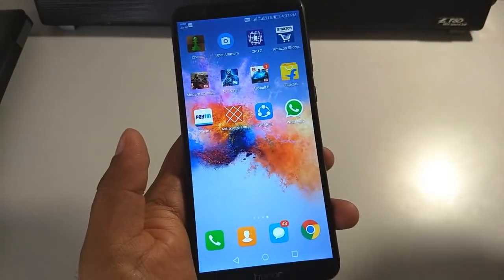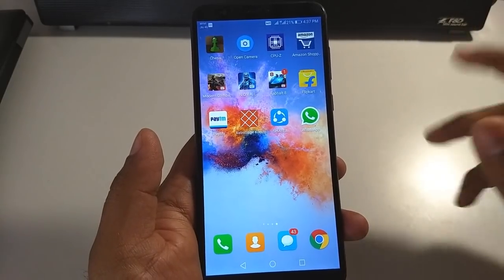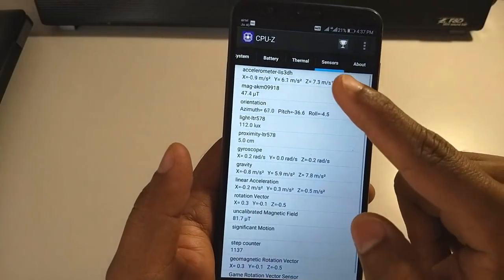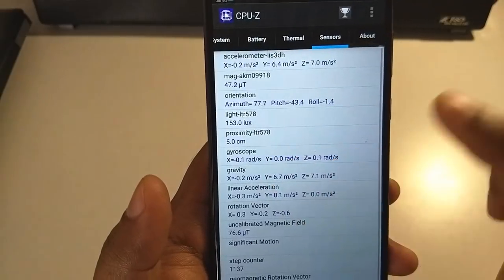I'll quickly show you that, and if you want to watch that comparison video, I'll leave the links in the description box below. So now let's go to the CPU-Z application — as you can see I'm in the sensors section, and you can see that it does have a gyroscope, which is definitely a good thing.